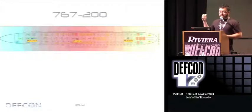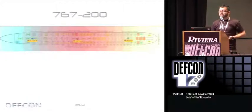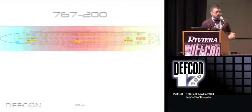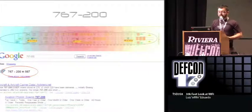American Airlines uses GoGo on the 767-200 with three access points, one on each channel. If you know Wi-Fi, in the U.S. you use channels 1, 6, and 11 so the channels don't overlap. That totally makes sense on an airplane. The location of the APs I actually measured by looking at the signal strength from where I was sitting. Searching for a seating chart on Google gives you the layout.